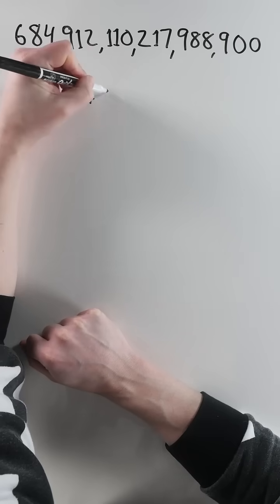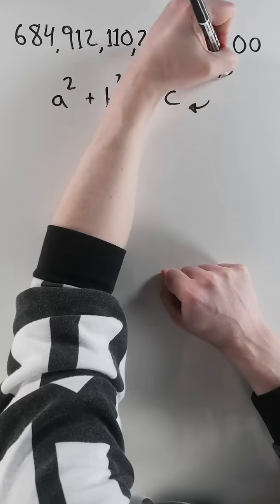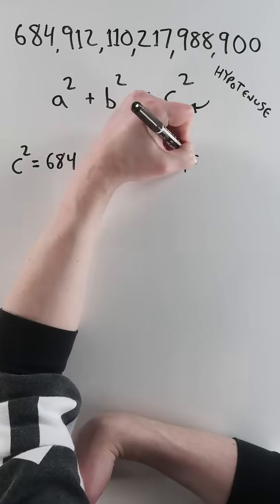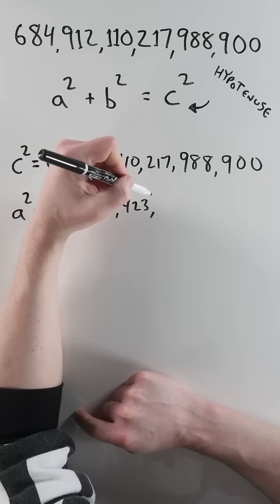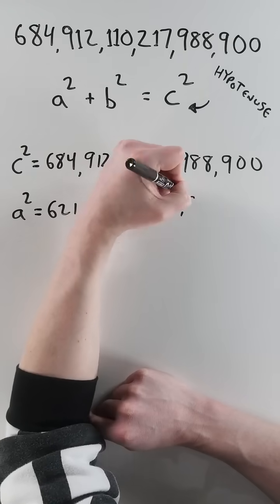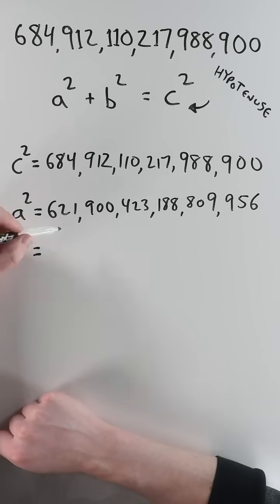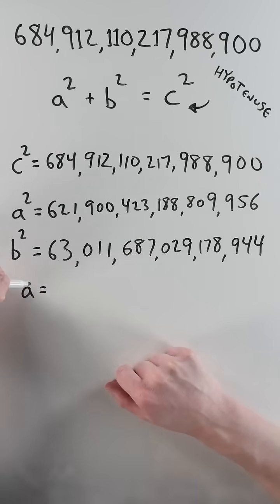For a right triangle, the Pythagorean theorem says A squared plus B squared equals C squared, where C is the hypotenuse. I'm going to make C squared equal our big number. If A squared equals 621,900,423,188,809,956 and B squared equals 687,029,178,944, the math checks out.